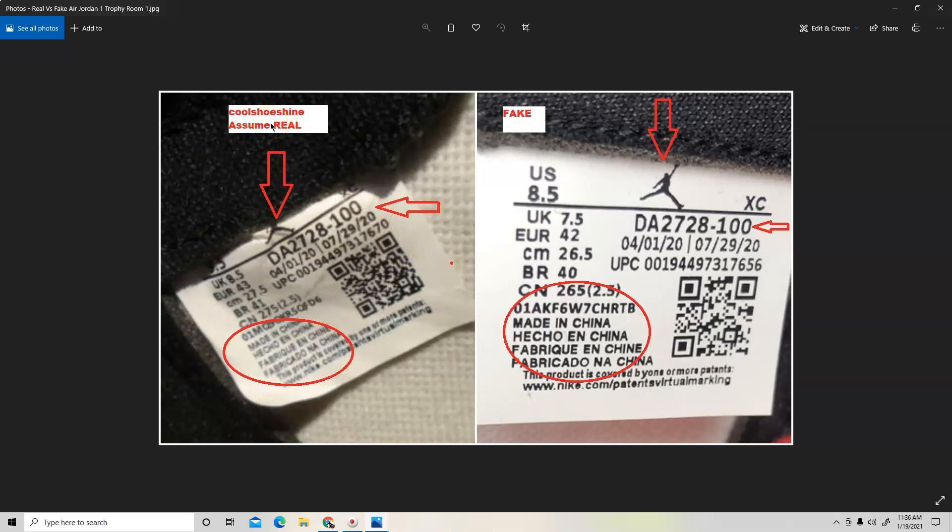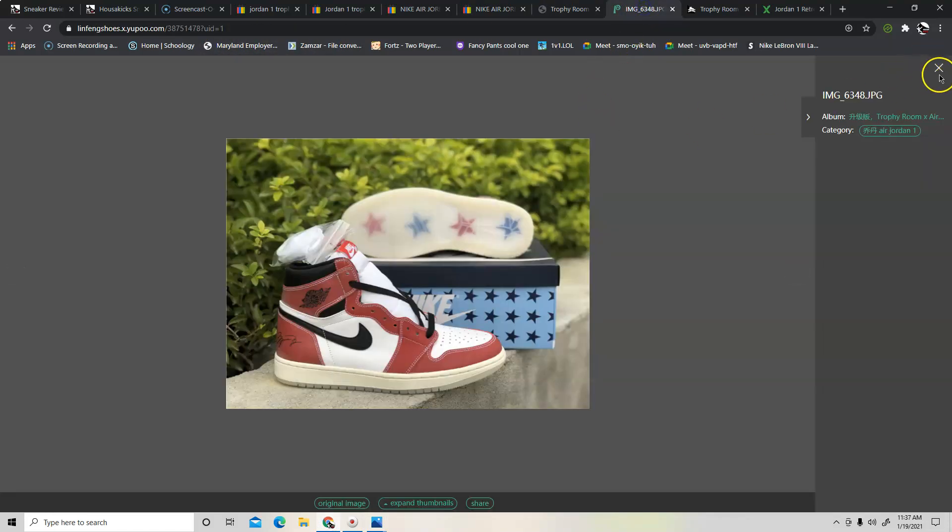On the authentic pair from Cool Shoe Shine — size nine and a half, UK eight and a half — there's a layer covering the Jumpman, XC, and size label. On the fake, which is a size eight and a half, UK seven and a half, you can clearly see the Jumpman because that covering layer isn't there. The writing is also much bolder on the fake pair — on the authentic it's a bit more subtle. The date is the same — they got that right — but the font is not the same between the two pairs. This is going to be a hard one to authenticate since I'm basing this on the assumption that Cool Shoe Shine has an authentic pair.